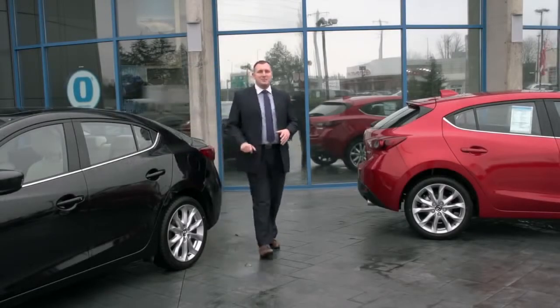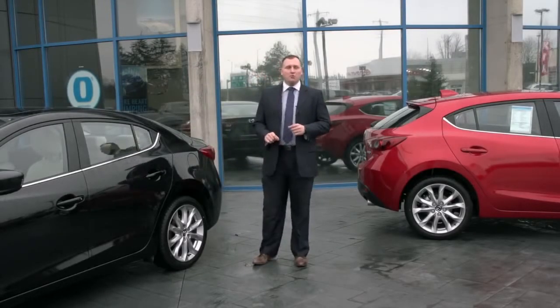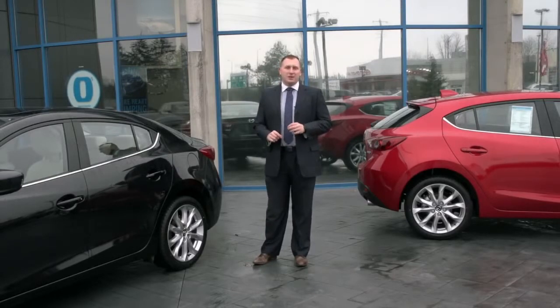I'm Brad Hanson here for West Coast Mazda. Today we're looking at the all-new Mazda 3, a brand new car from the ground up and the most technologically advanced car Mazda's ever built.